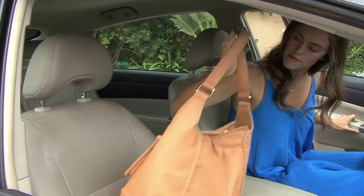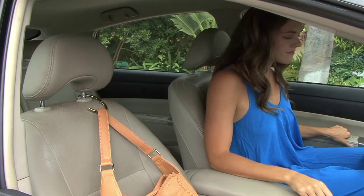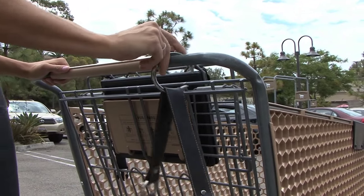Clip it to your headrest, and when you hit the brakes, your bag will stay in place. Great for shopping, salons, casinos, and travel.